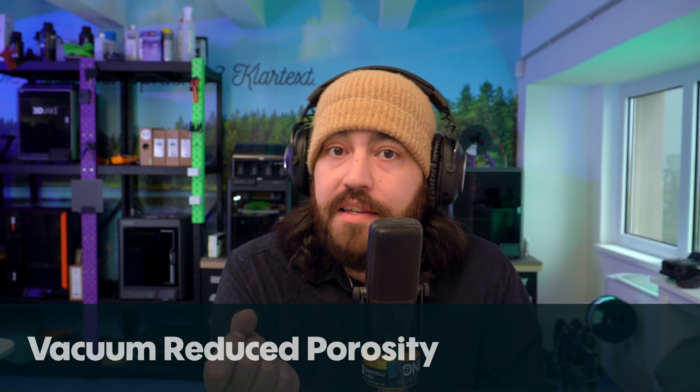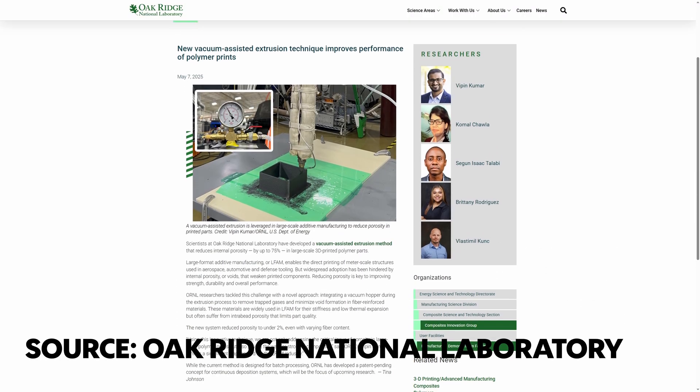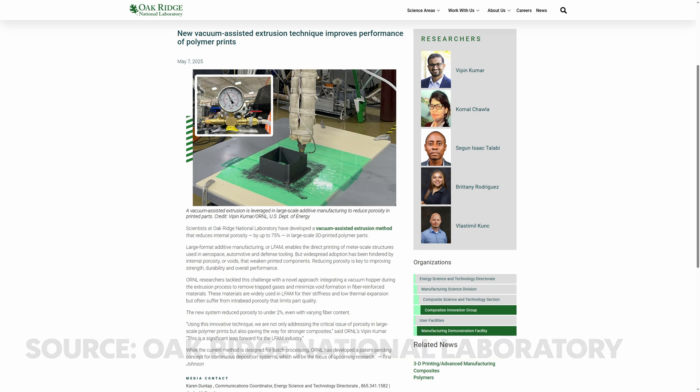In other tech news, Oak Ridge National Laboratory researchers have been working on a vacuum-assisted extrusion technique that reduces porosity in FDM prints. This is porosity specific to fiber composite materials, and it essentially collapses any voids as the material is being deposited. With this they can reduce porosity down to only two percent, meaning better adhesion and better strength between layers — stronger parts overall. This is quite outside the scope of consumer machines but is relevant to large format devices where these stresses pose an obstacle to overall part strength.